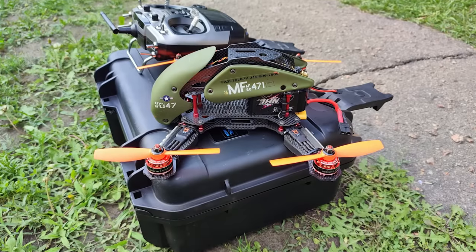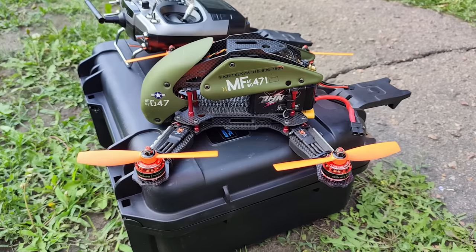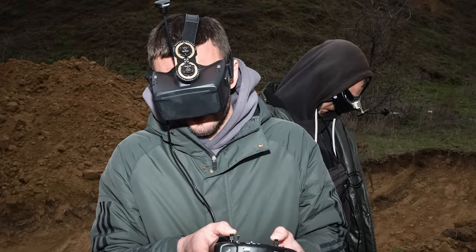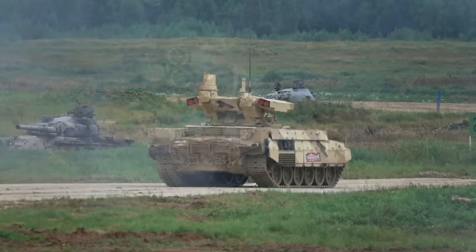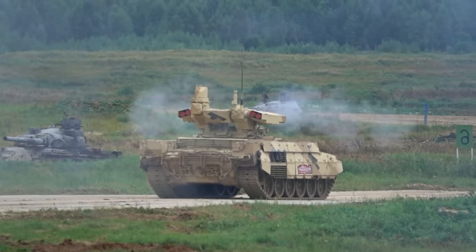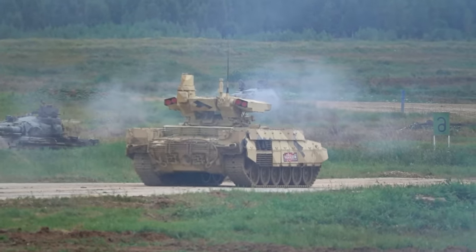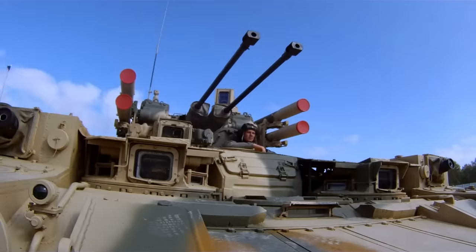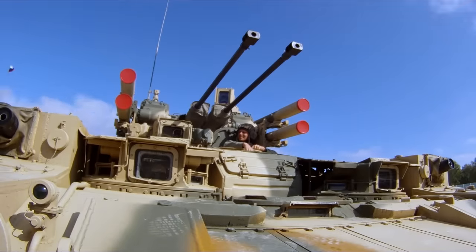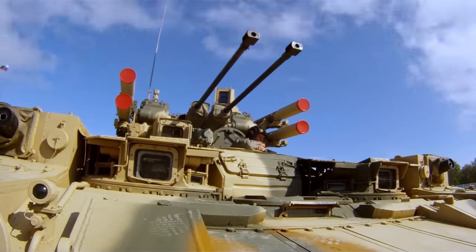FPV drones have proven to be some of Ukraine's best anti-vehicle weapons, and they are cheap, costing only about $5,000 each. Their cheapness and ease of control with a virtual reality headset has made them popular on both sides of the conflict. The Terminator may have been designed to shoot at upward targets, but it was clearly not prepared to shoot at multiple fast-moving targets like FPV drones. Given that only perhaps 10 of them have been deployed to Ukraine, the loss of even one is a great blow to Russia.